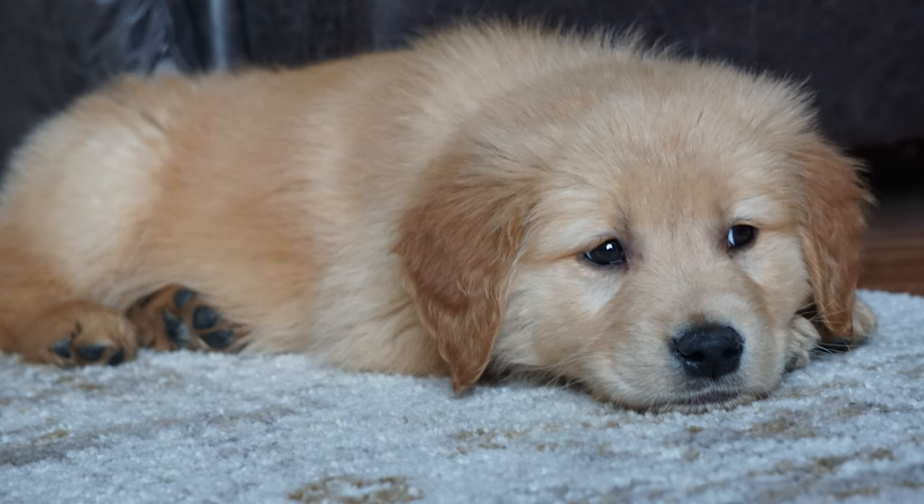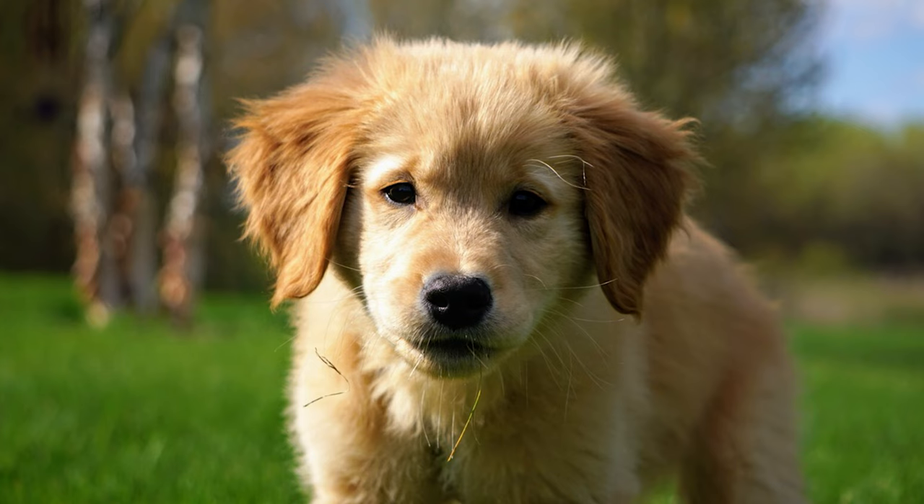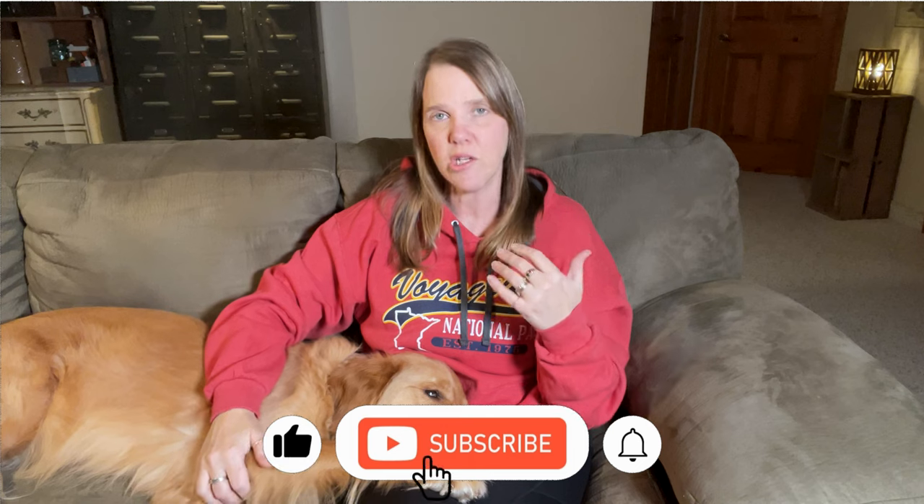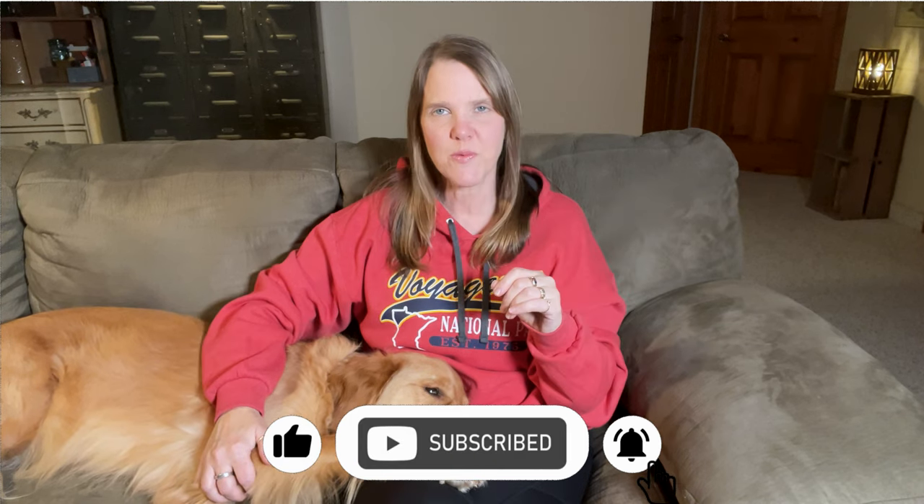So I thought I would make a video and let you know the five steps that we went through to get to this point. Now, we had Berkley since he was eight weeks old, and we spent a lot of time socializing and desensitizing him to people of all kinds, as well as places, textures, and smells he would encounter. I knew he was a pretty easygoing dog. It was when he was two and a half years old that we actually started this process.